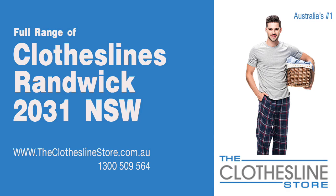Hello and welcome to The Clothesline Store. If you live in Ramwick, NSW 2031 and are looking for a new clothesline with an installation and removal service option, we have a solution for you.